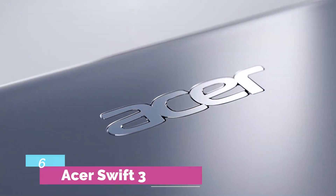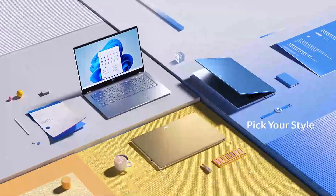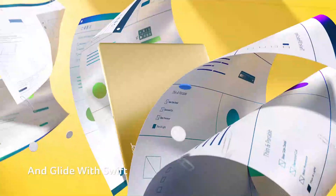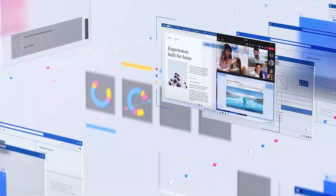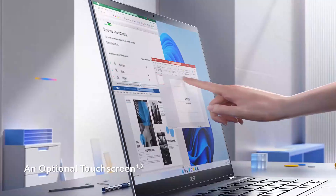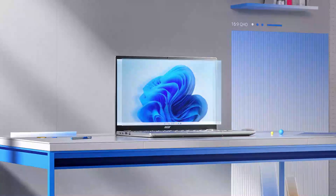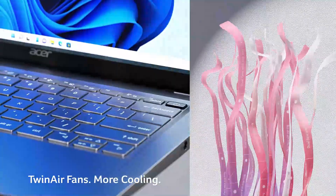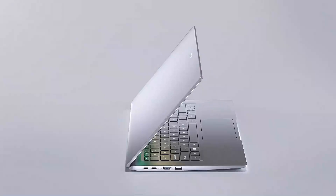Number 6: Acer Swift 3. Two impressively standout features of the Acer Swift 3 have to be its lightweight build and all-day battery life of 14 hours and 48 minutes. The last time I saw something this light run for this long, Eliud Kipchoge won gold at the 2023 Olympics. This alone makes the Swift 3 a very tempting choice for those who like to make the world their office, especially when considering its budget-friendly price tag.